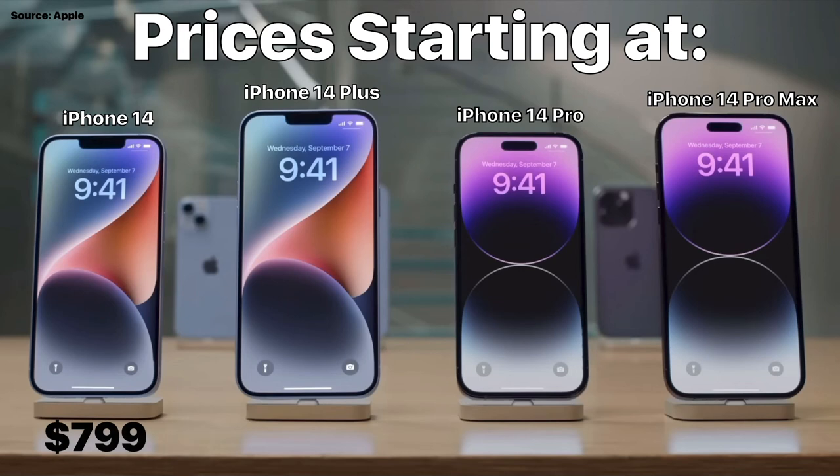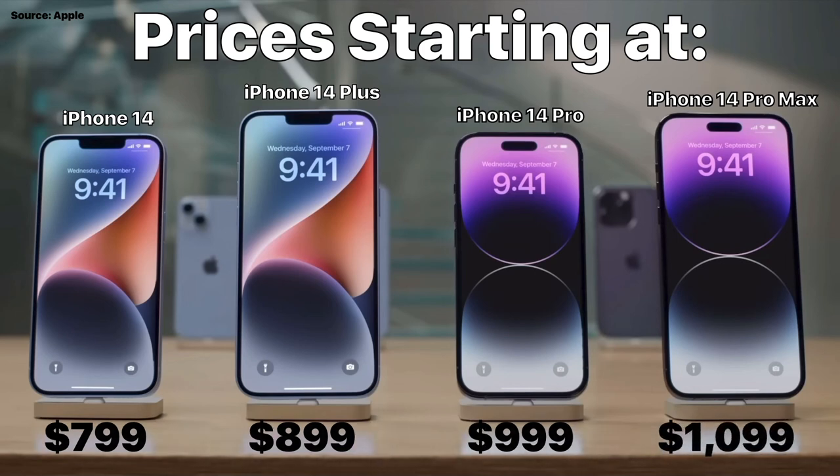With prices starting at $799, $899, $999, and $1,099. Of course, here in the United States we also have to add sales tax to those prices.